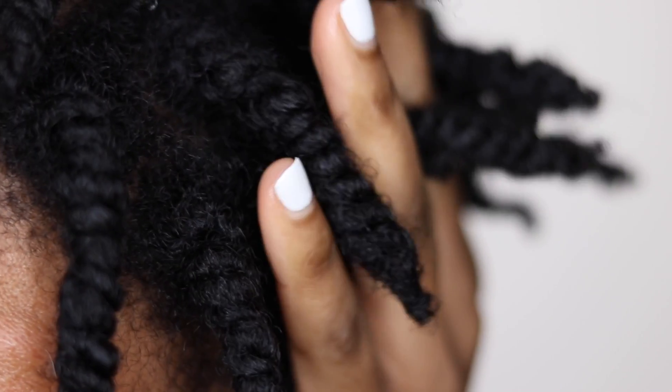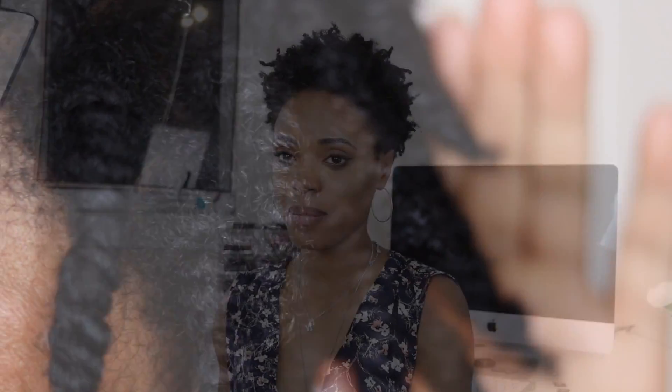My hair right now is a twist out. The last video was me making twists in my hair after I took care of it, so taking the twist out and picking it out I get this twist out. I actually love this hairstyle because I can do it once and just let it get better over time. This is day one of my twist out.